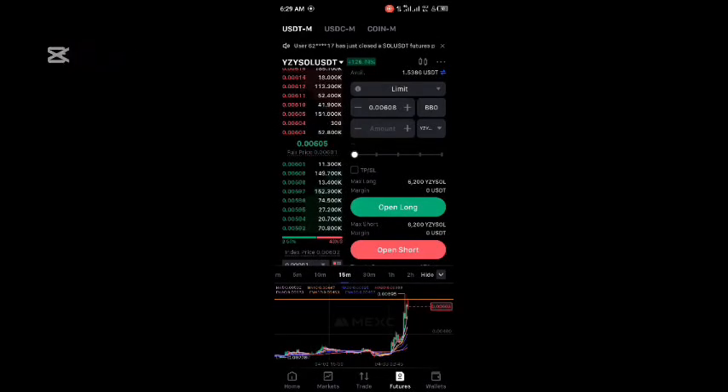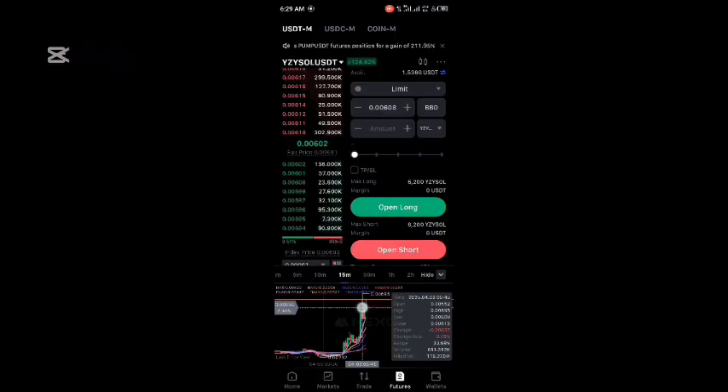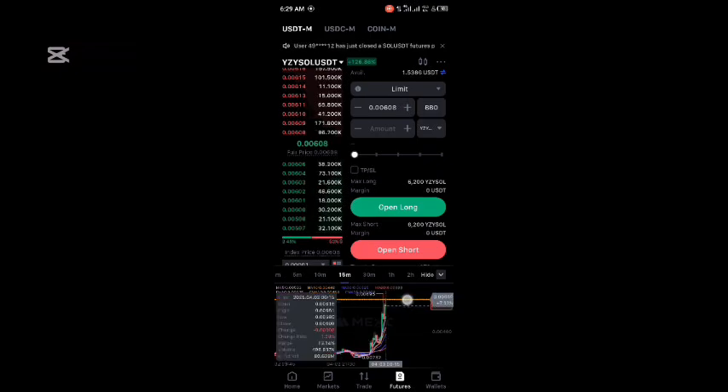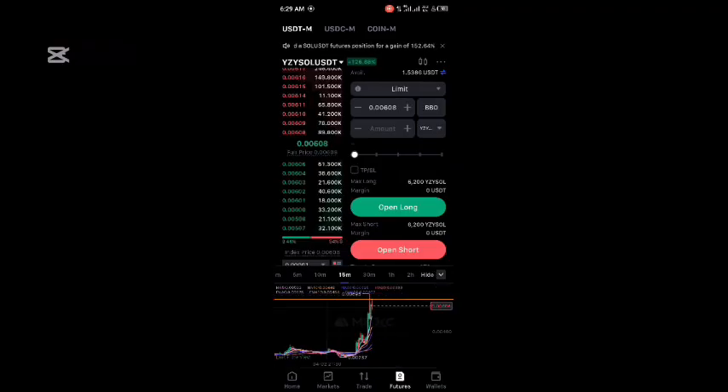Today we're going to do a quick video on SOL trading. This coin pumped parabolically during the night, and as you can see on the 15-minute time frame, there's an inverse bar — this red candle right here — and then it actually pumped up to my expectations but then got past it, and I missed my entry.